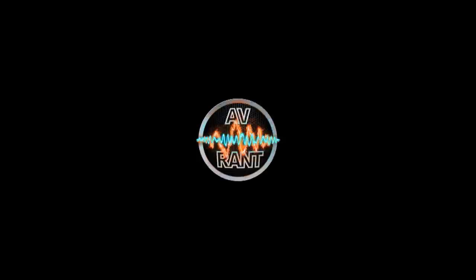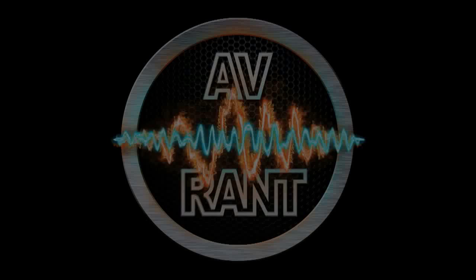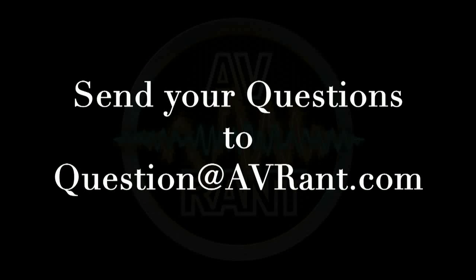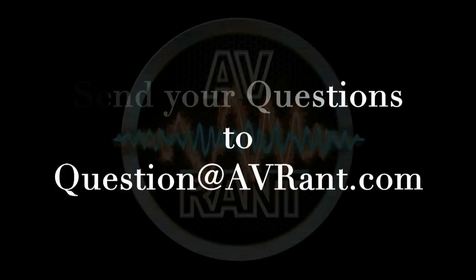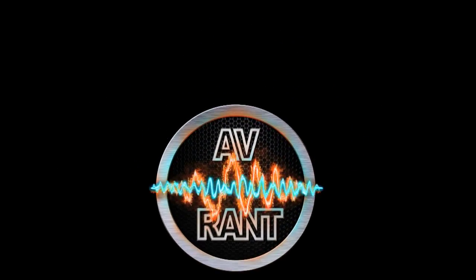We are your home theater and AV questions answered. This is AV Rant. Want your home theater or AV question answered by Tom and Rob? Send it to question at avrant.com. Welcome to AV Rant. I'm Tom Antri and I'm here with Rob H.